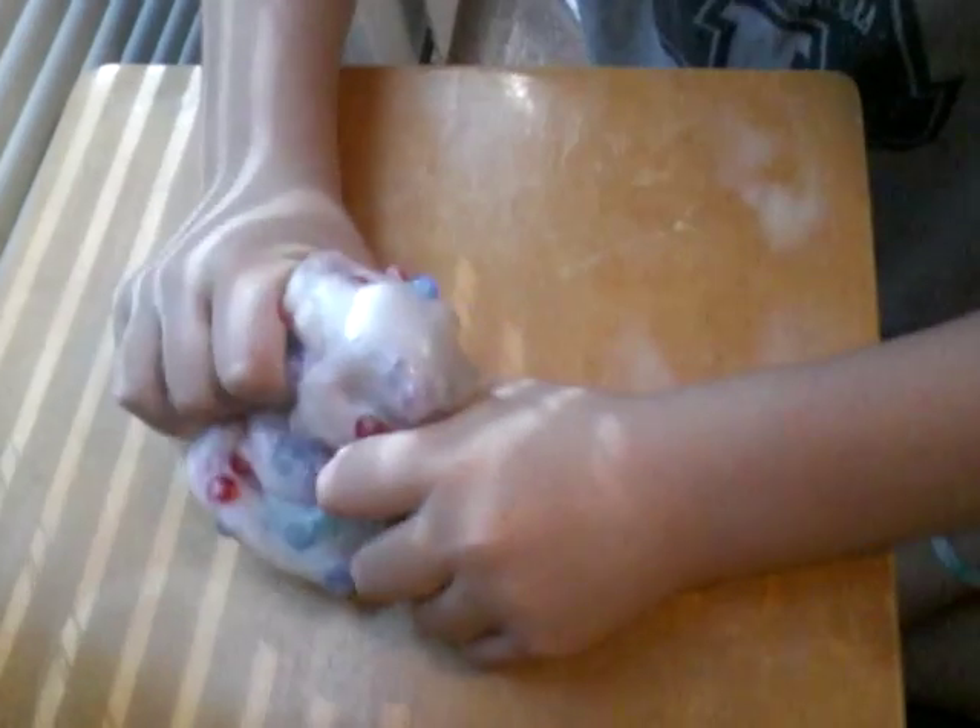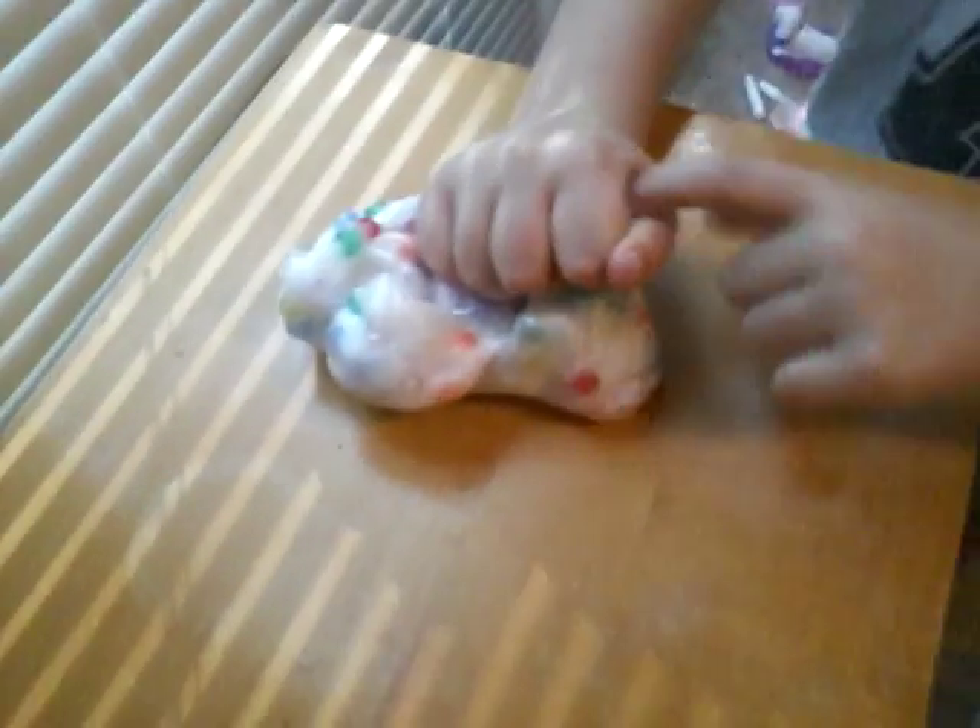This is kind of putty. We did make this slime at Michael's for free. If you want to go there on Saturdays — I think it might be every week — you can make slime for free.